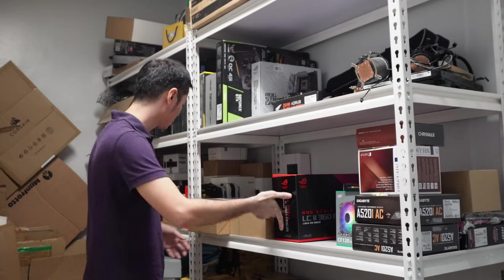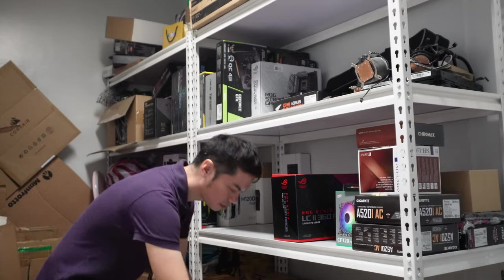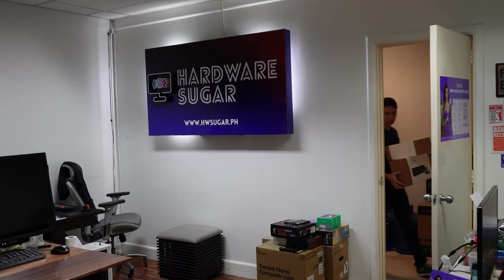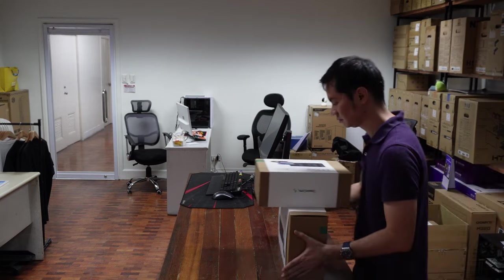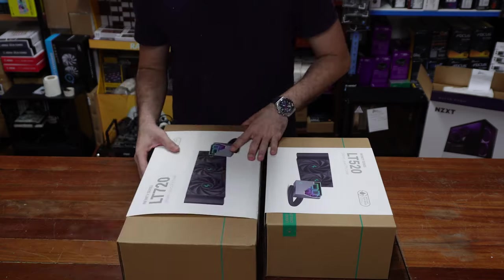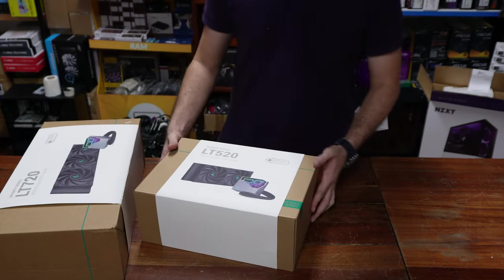Deepcool released their excellent LS720 cooler 6 months ago, and now they're back with the LT series. On the surface, there doesn't seem to be too much difference. Both use an in-house design 4th gen pump with a 3-phase, 3,100 RPM motor with improved microchannels for better coolant flow.